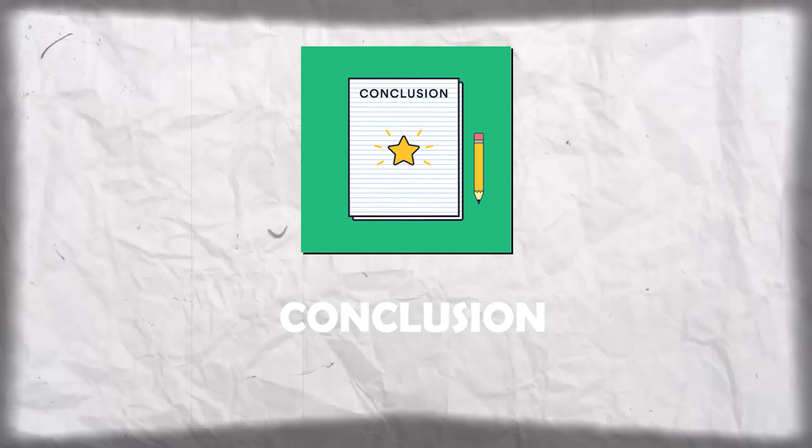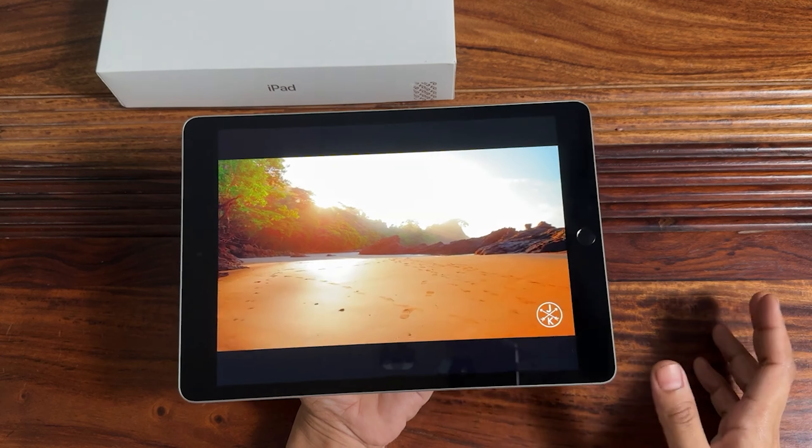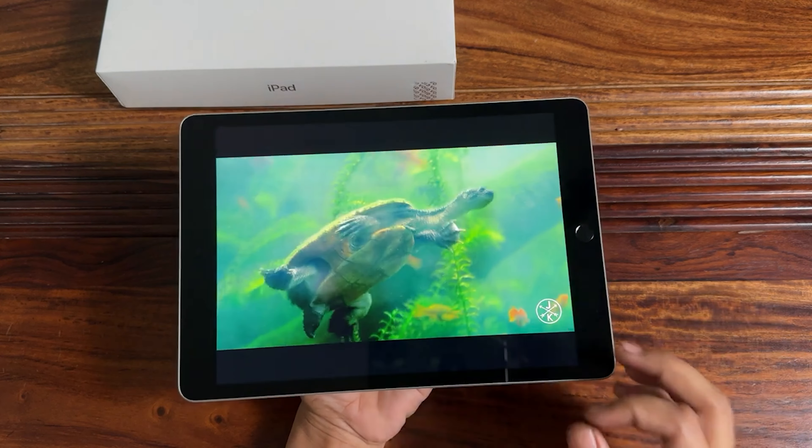Conclusion. After 4 months of use, the question is: is the iPad 9th generation worth it in 2024? Absolutely yes. Its timeless design, powerful performance, impressive battery life, and continuous software support make it a reliable companion for various tasks. Whether you're a student, professional, or creative, the iPad 9th generation continues to be a solid choice in the tablet market.